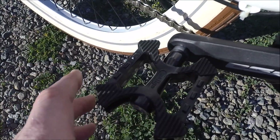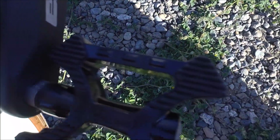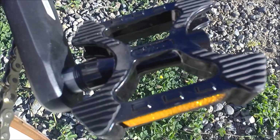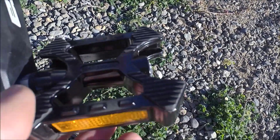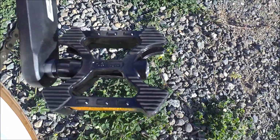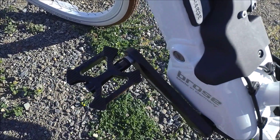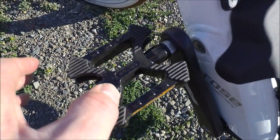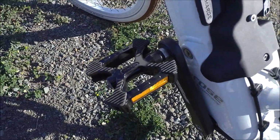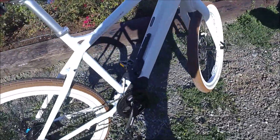We have Welgo pedals — a nice quality pedal. They don't have metal pins on them but do have some gripping points and rubber striping to help keep your foot from sliding off. I like platform pedals with pins, but on a commuting bike I can see why you wouldn't want that — it could really hurt if you hit your shins, so this is actually a good choice for this type of bike.